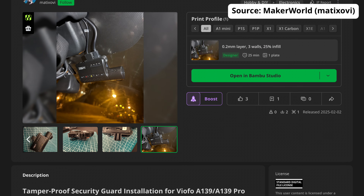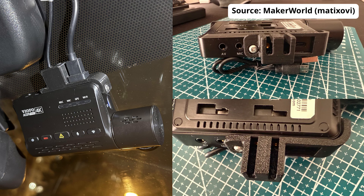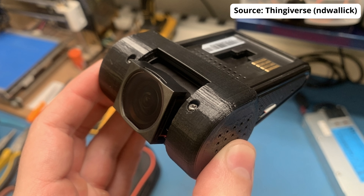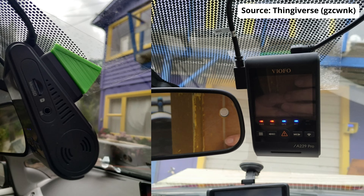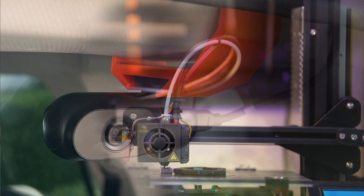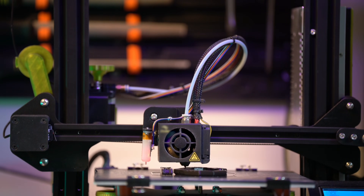Last but not least, for all you DIYers out there, the Veoful community has also created some incredible 3D mods. Beyond just mounting solutions, these mods add completely new ways to improve your dashcam setup. One user designed a tamper-proof guard for their Veoful A139 Pro to protect cables from damage or tampering — simple yet brilliant. Others have 3D printed lens hoods to reduce glare, clip-on cable organizers to keep things tidy, and unique mounts for better placement in hard-to-reach areas. With access to a 3D printer, you can start customizing right away.